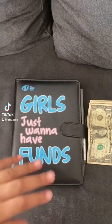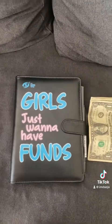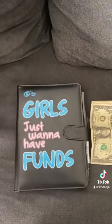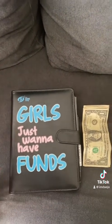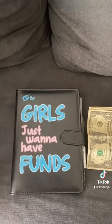Hey guys, say hi. Hey guys, so I have been seeing all over TikTok that everybody has been doing the 100 day savings challenge. And before I get into the video, please excuse my baby girl because she wants to be a part of the video too, and she's going to be directing us as well.